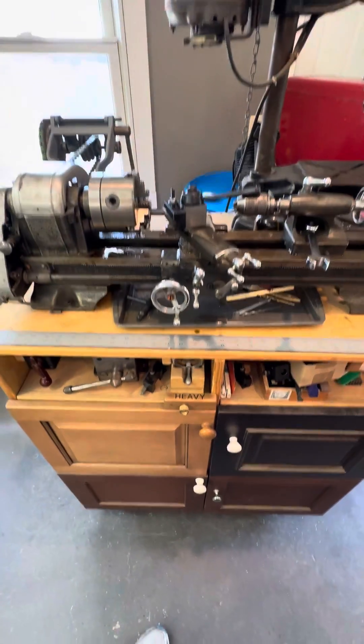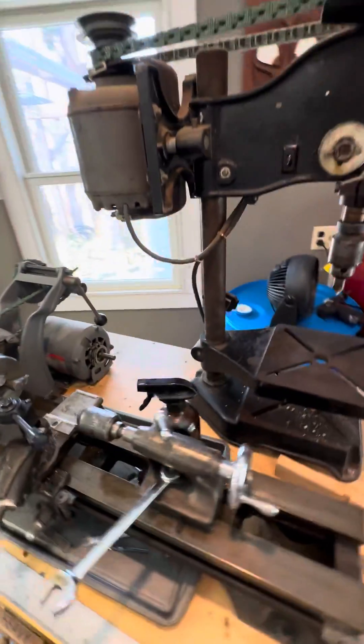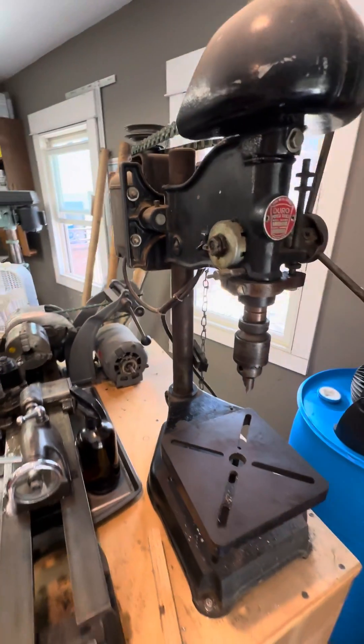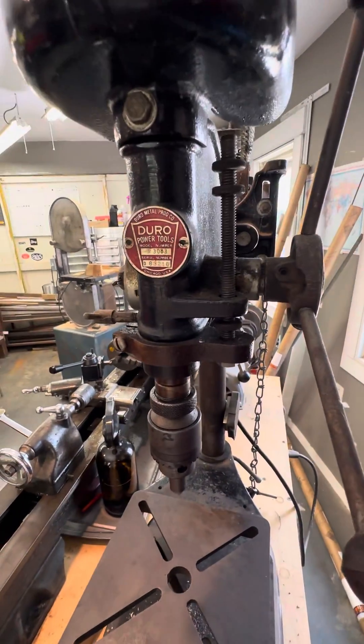You can make anything in this machine shop. Everything you need is in here. We also have this drill press. This is from Chicago, about the same period.